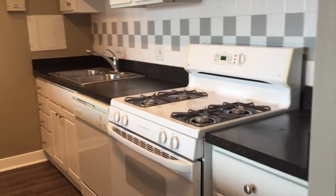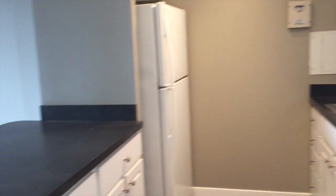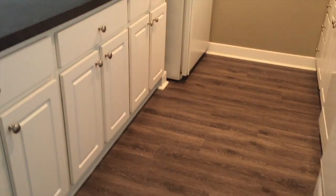Our European-inspired kitchen features Energy Star appliances and a designer floor. Notice the breakfast bar and the floor-to-ceiling windows.